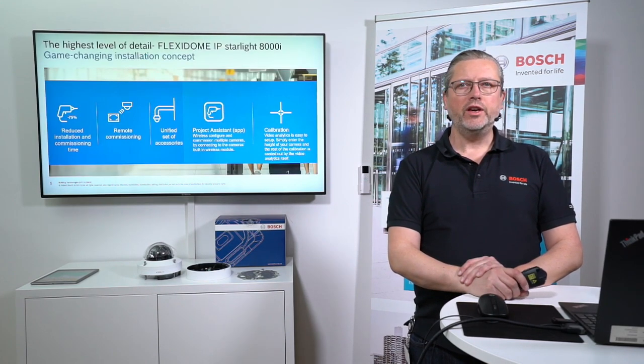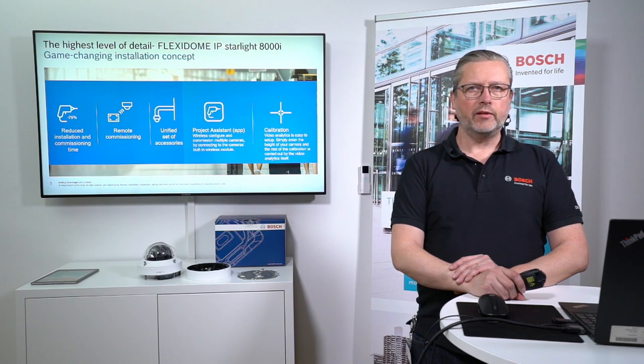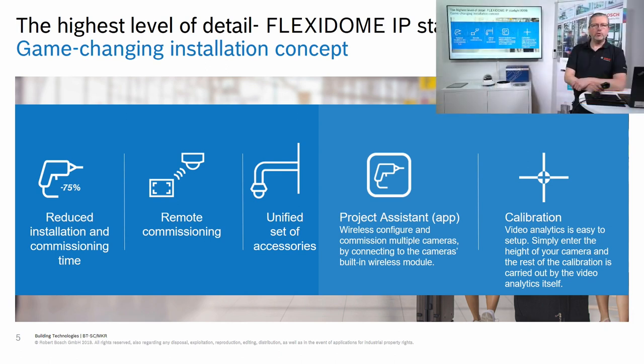Why do we consider this camera completely new in terms of total cost of ownership and installation? We've made a huge investment in making it installation-friendly. The concept reduces installation and commissioning time. Remote commissioning can be done several ways: the built-in Wi-Fi interface, connection via the remote portal, compatible accessories shared with 3000 through 5000 series, and the Project Assistant app — all covered in a separate session.